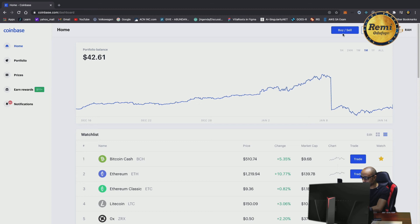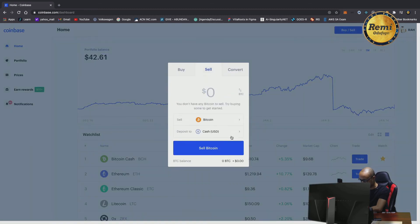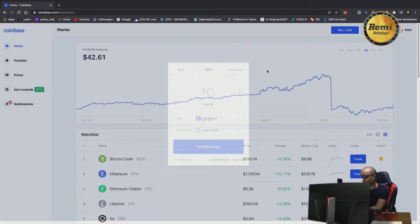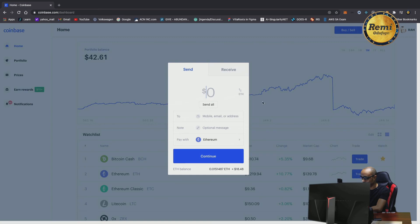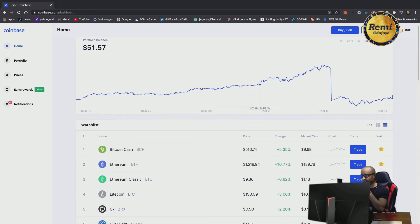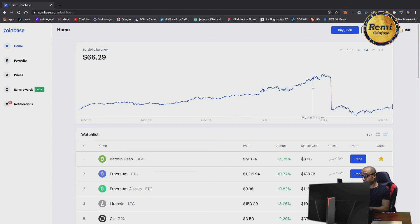You can also sell the cryptocurrencies you have. For example, if I say sell and select Ethereum — I have a small dollar amount of Ethereum — and I say 'sell all,' it specifies exactly how much. I have about $16 worth of Ethereum. I can also send and receive, which is all really simple. You can even send to a mobile phone and specify a message. You can play around with this using currencies you've gotten for free from the Earn feature, even if you're worried about using your own money.